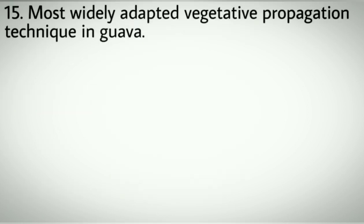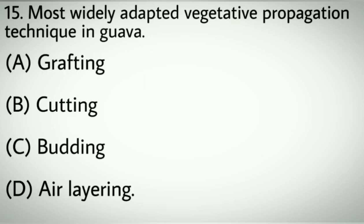Question number fifteen: Most widely adapted vegetative propagation technique in Goa. Options A: Grafting. B: Cutting. C: Budding. D: Air layering. Correct answer: C, Budding.